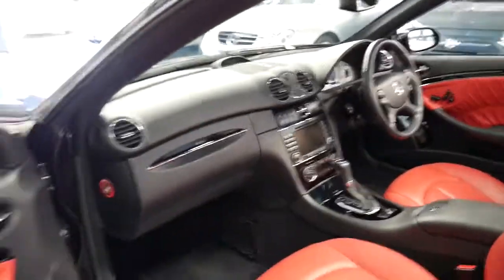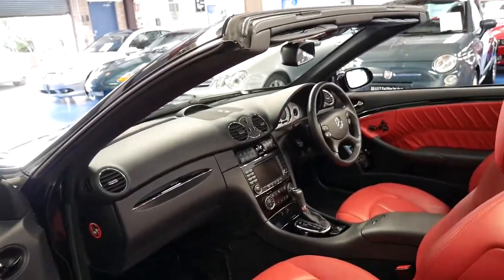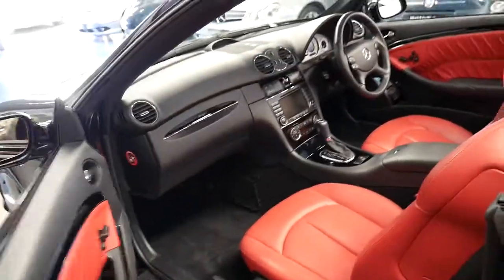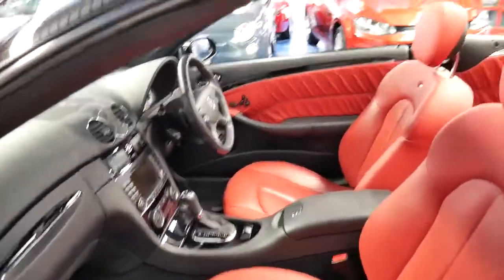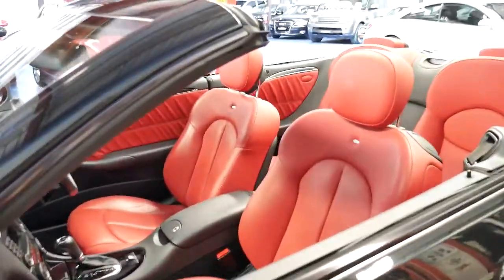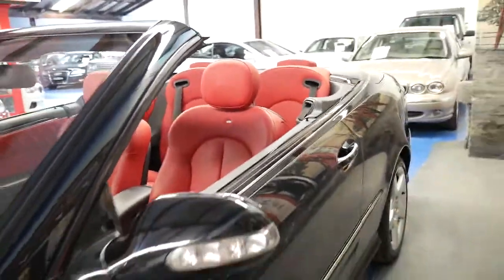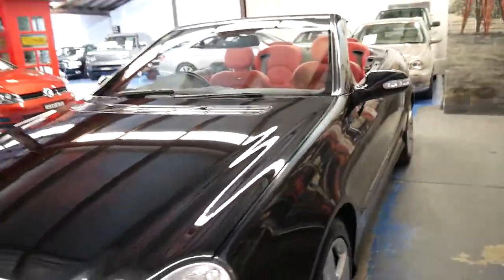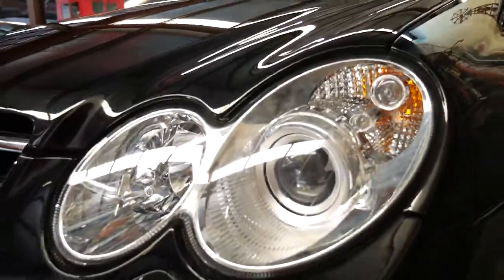If you looked up CLK 350 convertible with under 80,000 or under 100,000 kilometres, I'm sure you'd see other cars and they'd be cheaper than this one. But I can tell you one thing — they're not going to be in as good a condition as this car is. If you're a fussy buyer, please come and have a look at this car. You're not going to be disappointed.